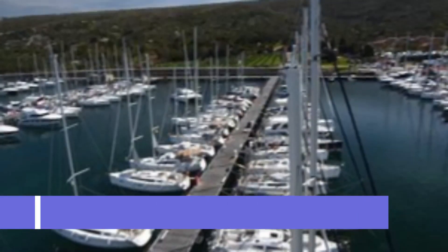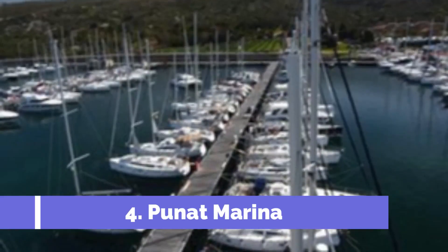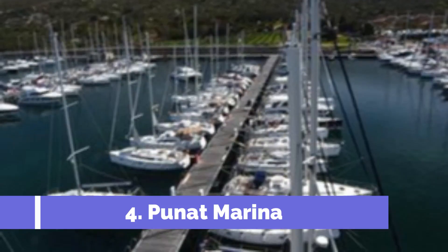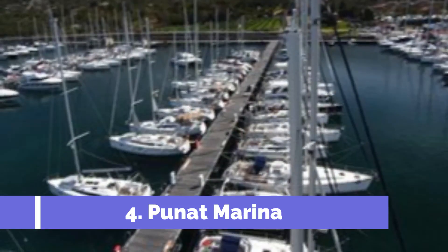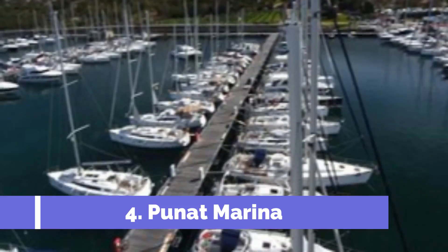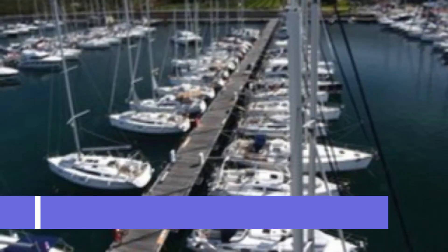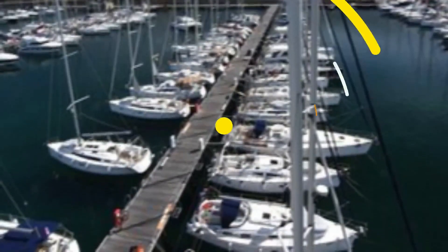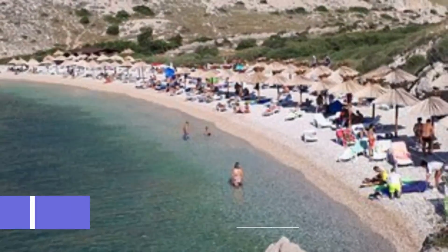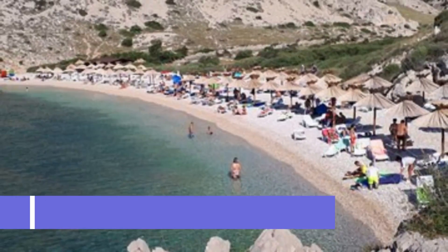Number four: Punit Marina. Punit Marina is one of the top attractions in KRK, Croatia, located on the southwestern coast of the island. This marina is a popular destination for both boating enthusiasts and tourists alike, offering excellent facilities for boat owners with over 800 berths available for various types of vessels, from small motorboats to luxurious yachts.